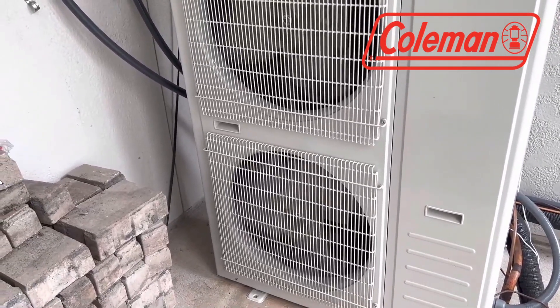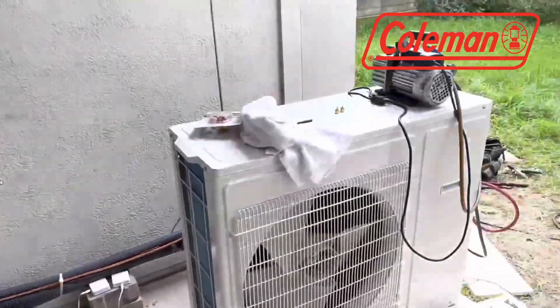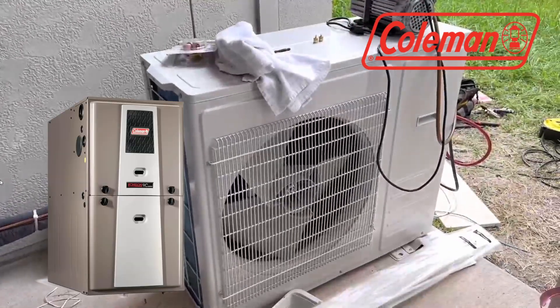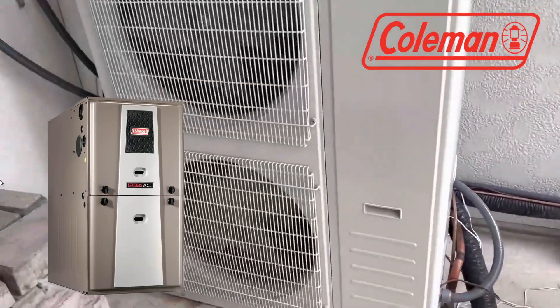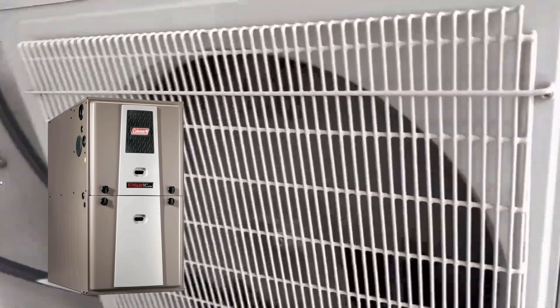While Coleman is known for reliability, potential delays in warranty service should be considered. Additionally, the exclusive requirement for a Coleman furnace contributes to a significant $15,000 installation cost, potentially deterring cost-conscious consumers.